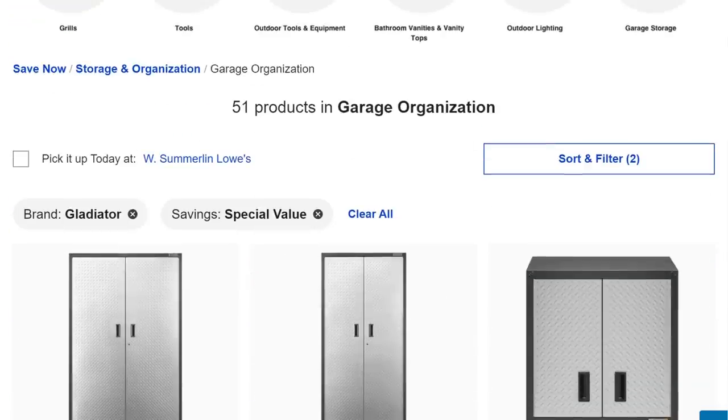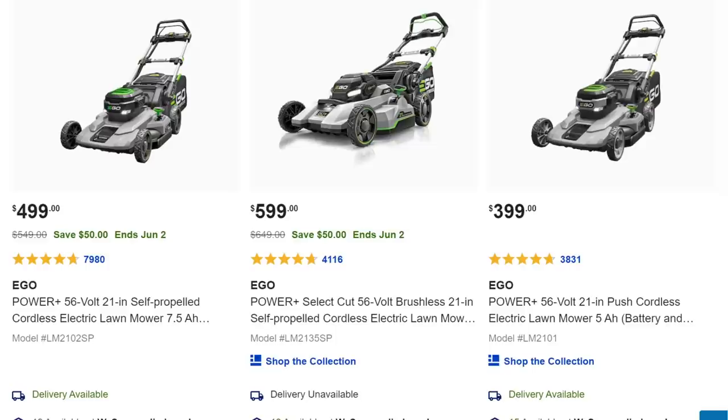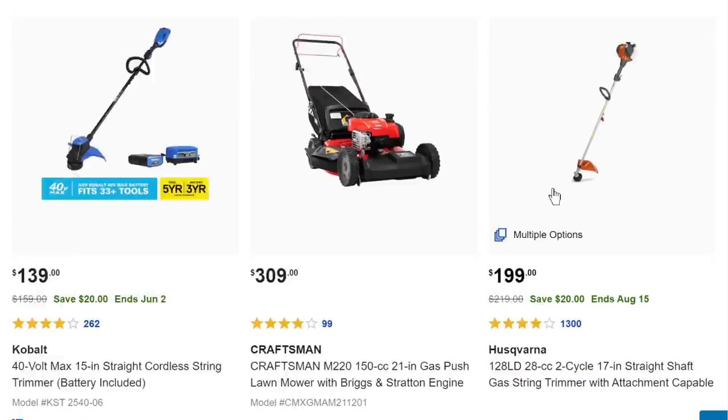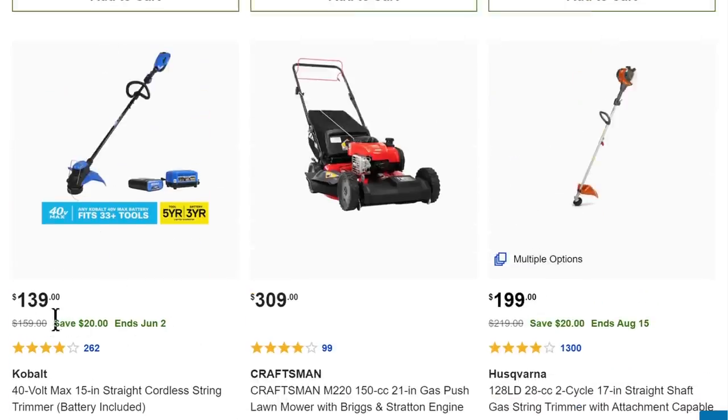We got a slew of Ego mowers from $400 to $600 — these are excellent mowers. Almost everyone I know who's used them swears by them. Not the biggest sale prices we've seen, but coming out of a crazy COVID year, any kind of sale price is a good price. We got the blower to go along with it, the Craftsman gas mower, and here's the Kobalt 40-volt mower on its own with the battery for $350, and the trimmer again at $139.